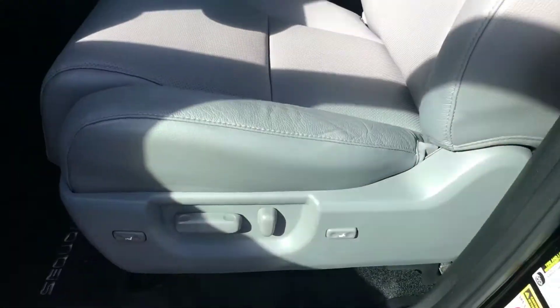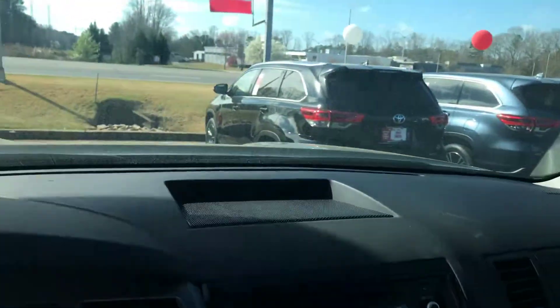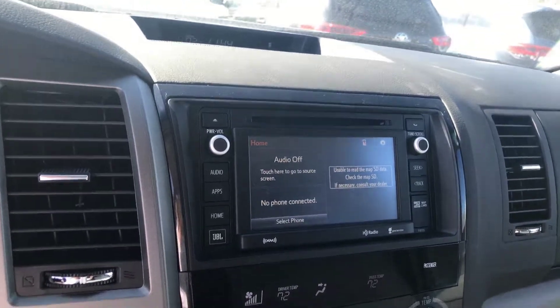You have upgraded JBL audio. Your front seats are heated and cooled. You have a tilt-slide moonroof, home link on your rearview mirror, and a touchscreen with AM, FM, XM, CD player, backup camera, Bluetooth, traffic and weather, and navigation.